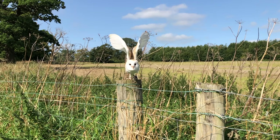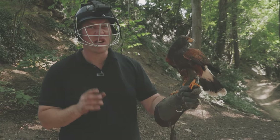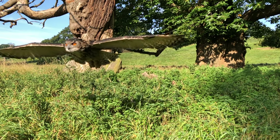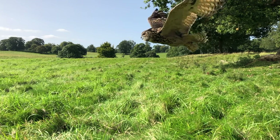So how did you do? Did you spot the owls, or were you completely bemused by their amazing camouflage? Whilst you're here, why not check out other videos on the channel, including videos about owls, raptors, exotic animals and much more. Thanks for watching.